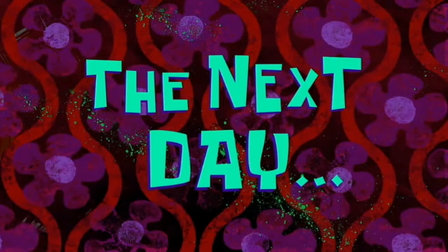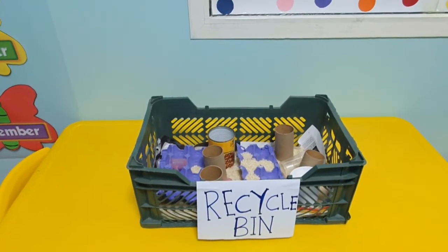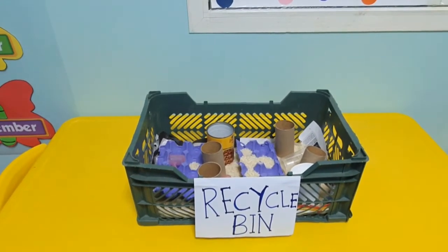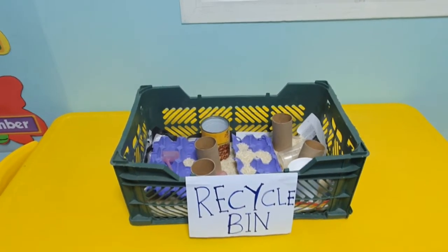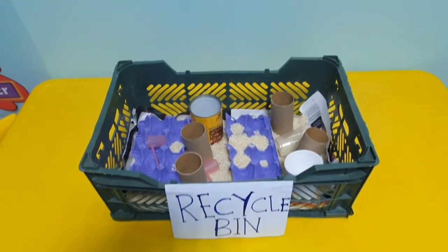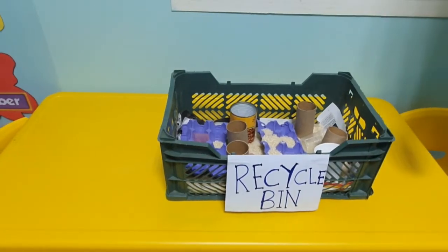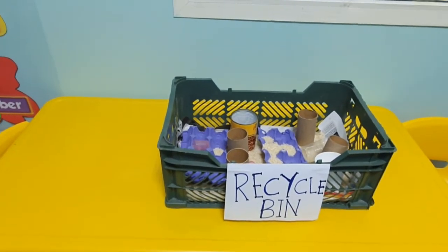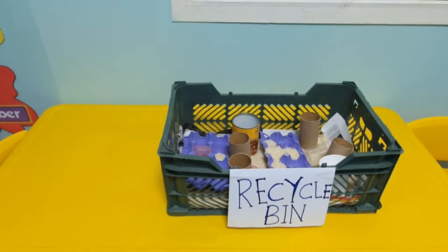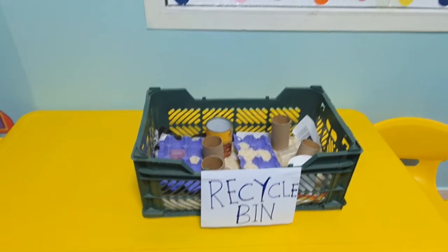The next day — it's another day activity: the recycle bin. Today we have a recycle bin activity. My teacher, Ms. Lidia, will explain it.